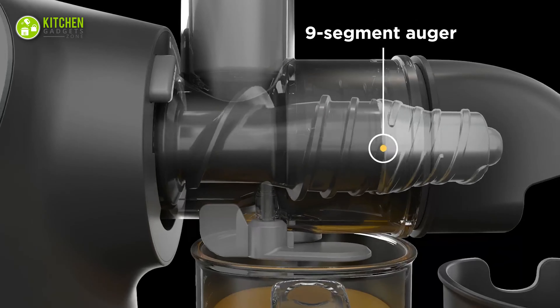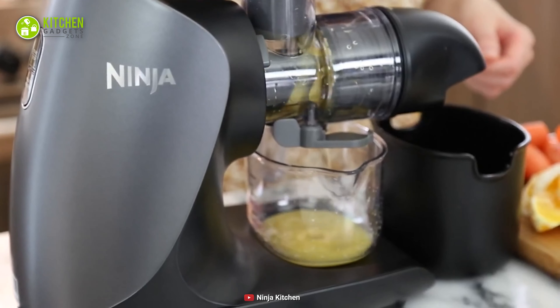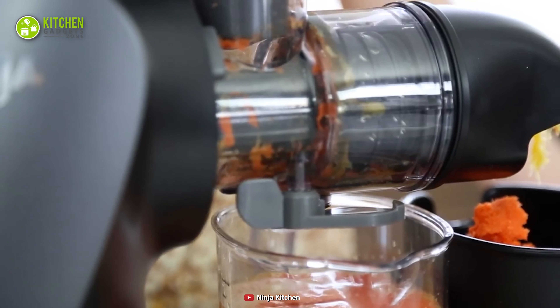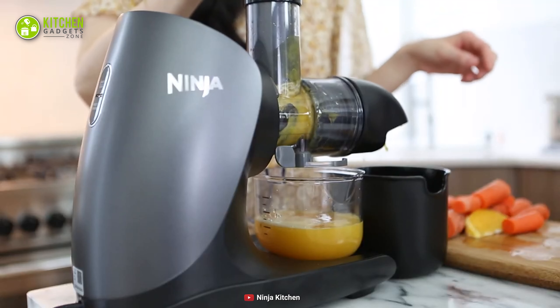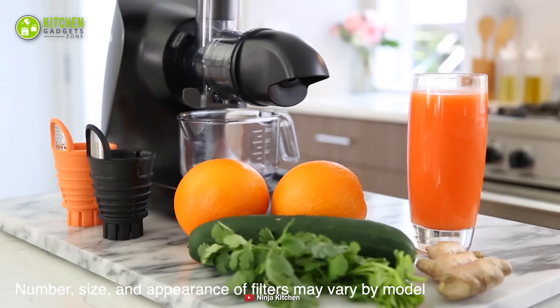Furthermore, its auger rotates slowly yet efficiently to squeeze out the juice from your ingredients. As a result, you can ensure the proper balance of nutrients in your carrot smoothie or ginger cocktail. Summing up, this Ninja Slow Juicer is a perfect match for your busy life as it's user-efficient and offers the best juicing experience.